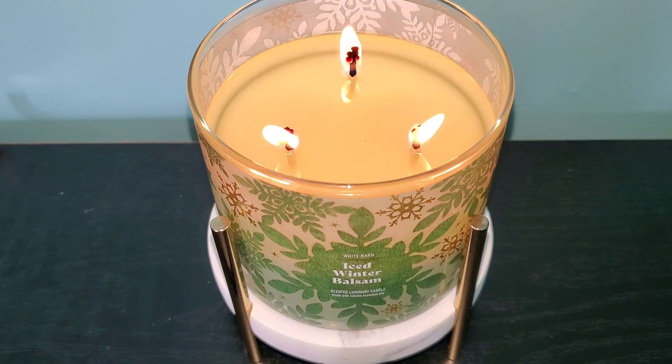Fast forward to today and here I am enjoying Iced Winter Balsam. This candle definitely shares the DNA of the Fresh Balsam candle, however it's different and it isn't as balsam forward as the Fresh Balsam candle.